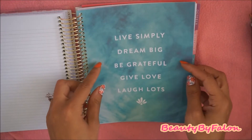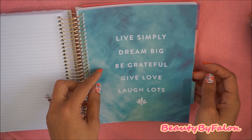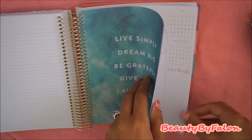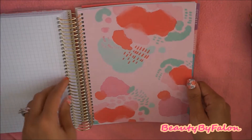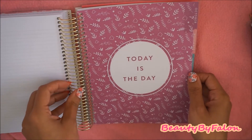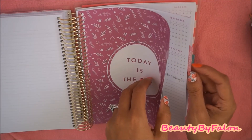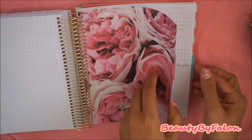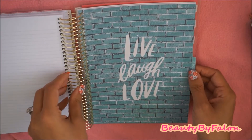It says 'live simply, dream big, be grateful, give, love, laugh lots.' 'Today is the day.' Beautiful roses here. 'Live, laugh, love.'